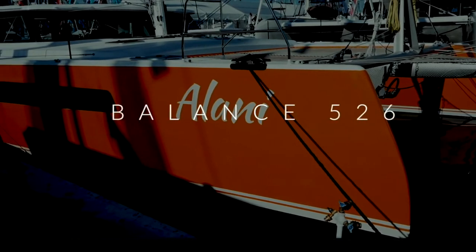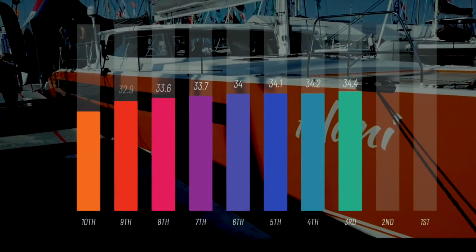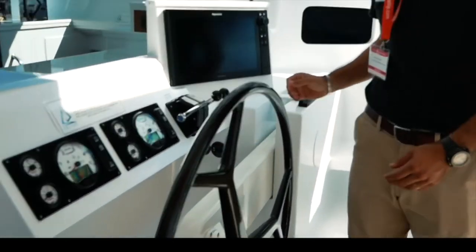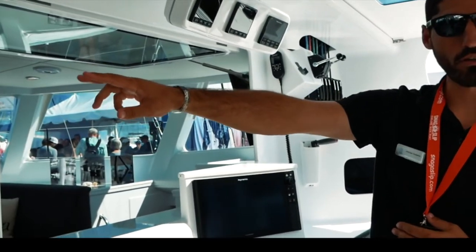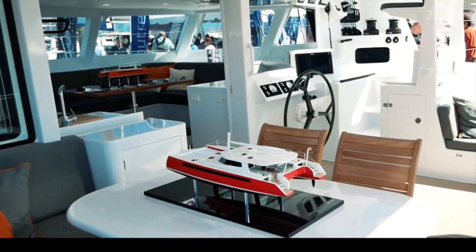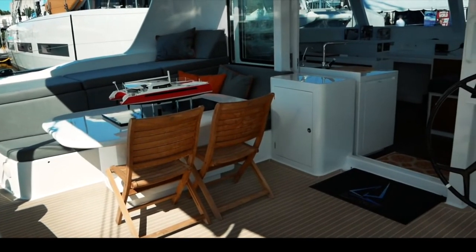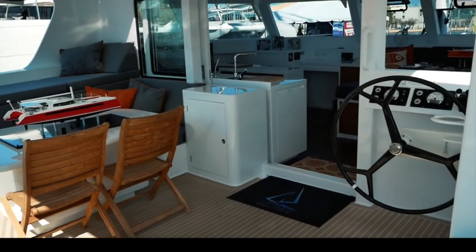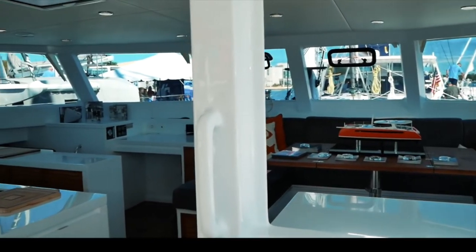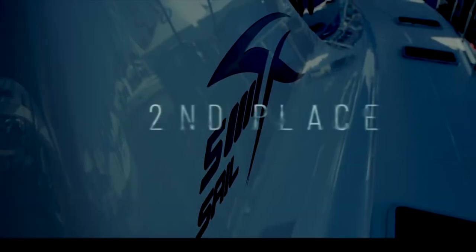Coming in at number three is the Balance 526 by Phil Berman and his team — a beautiful and very sexy boat, scoring 34.4 out of 50. The Versahelm system is genius and has now been implemented by other boats including the Outremer 55 and the new Balance 442. Beautiful inside and out, lightweight composite materials, lovely woodwork and zebra wood detailing, innovative storage systems — a boat very capable of taking a couple or family safely around the world at speed. Phil Berman, you've done a sterling job. Congratulations.